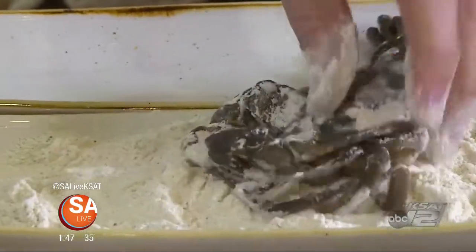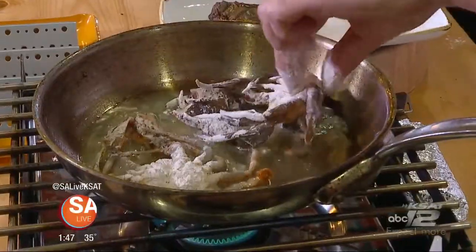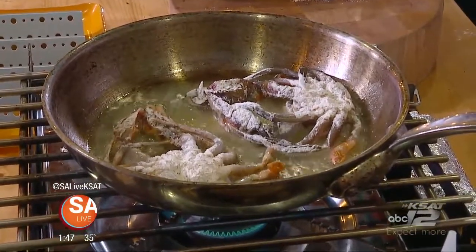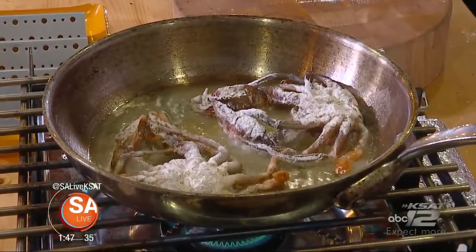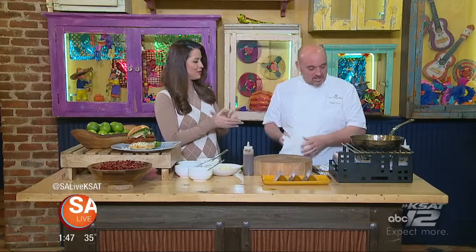We have some seasoned flour here with the soft shell crab. This is a great recipe — you can also use grilled shrimp instead of crab. Shrimp would be really nice, especially when it warms up and we get back to grilling season.